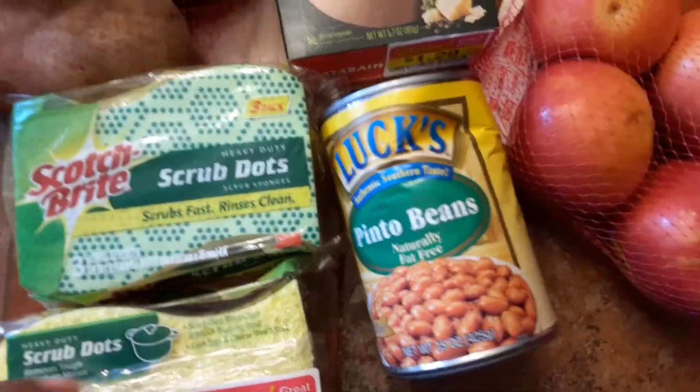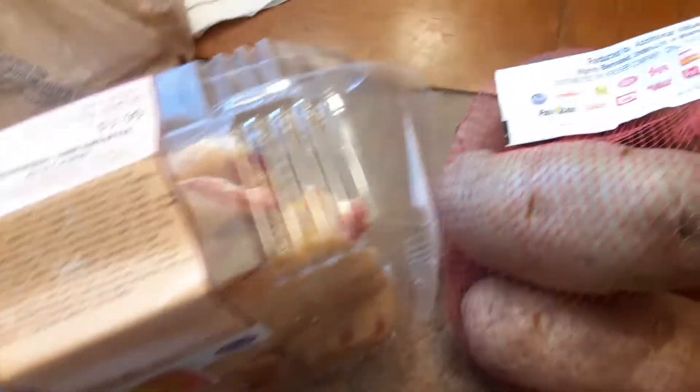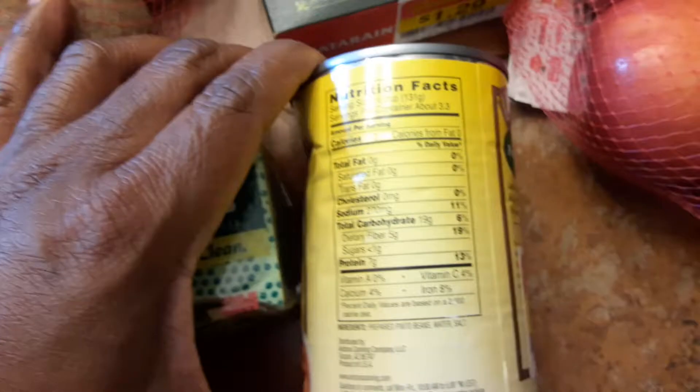And then I've got these pinto beans. Thanks Brian for your concern, but it's okay — it's just slightly dented, that's okay. You can see the nutritional info here — beans are really good with fiber and stuff.